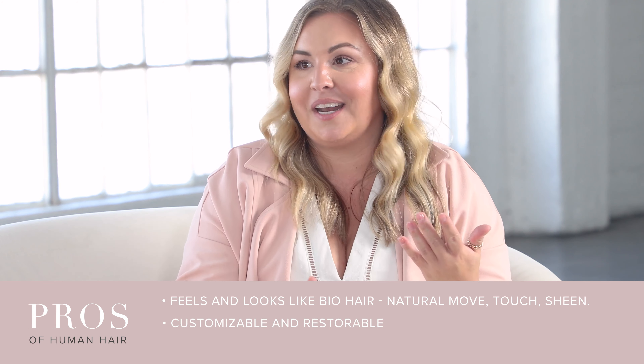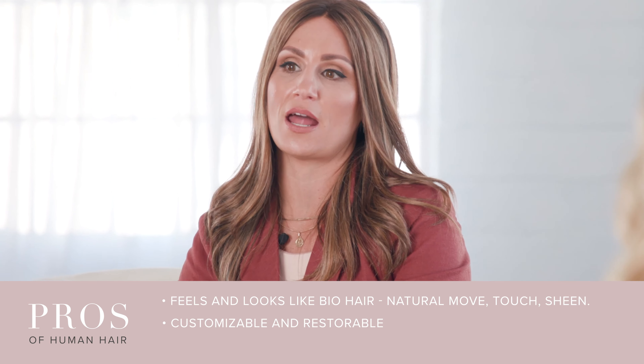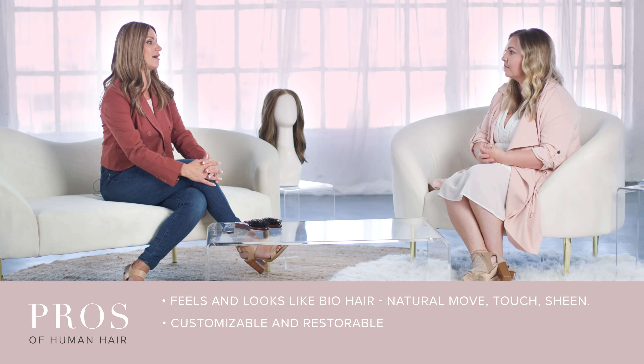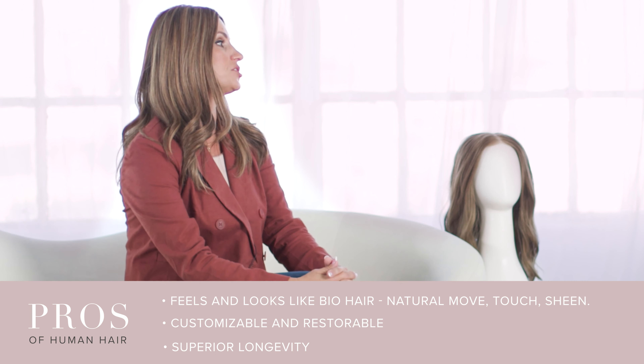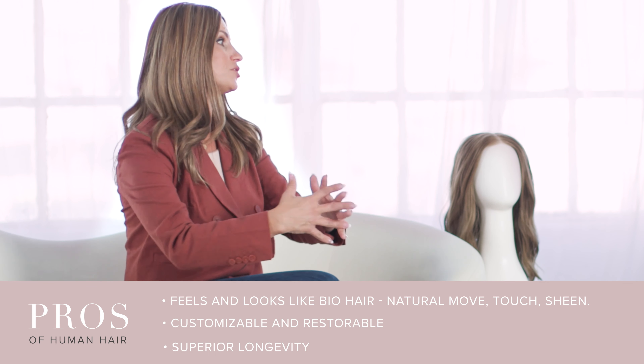Another pro with human hair wigs is the investment value. Human hair is a little bit more expensive, but it's an investment because you're going to have it for a much longer period of time. The longevity is there — you're able to wear her for years to come versus having to replace her frequently.